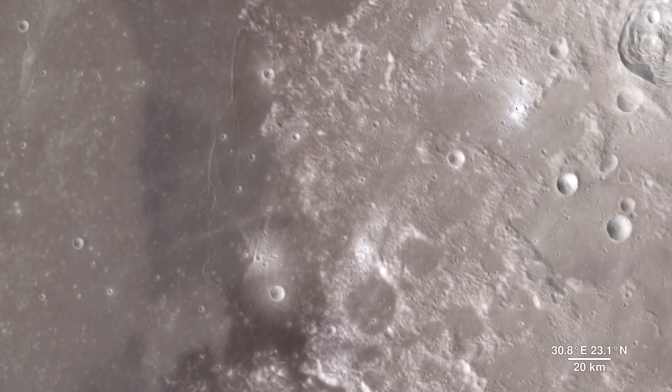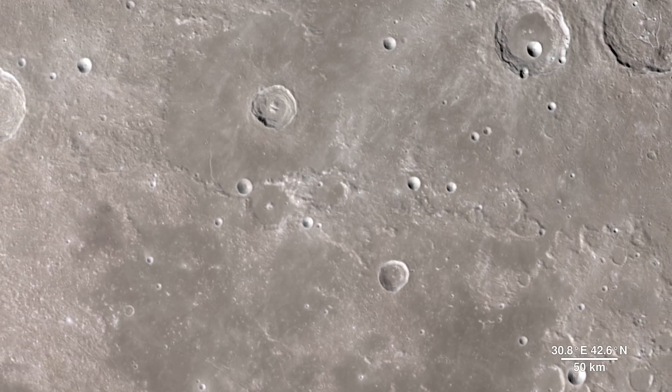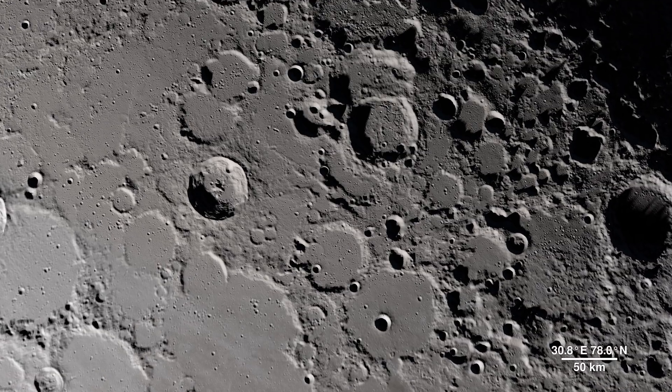Moving onward, we make our way to our final destination. This location contains regions that exist in permanent shadow, as well as ones that bask in nearly perpetual light. It's the North Pole.